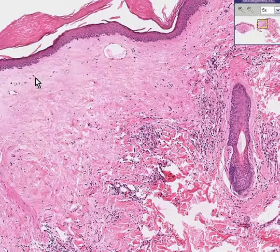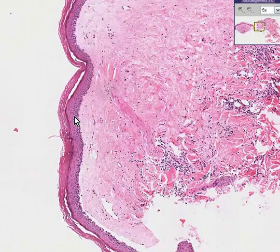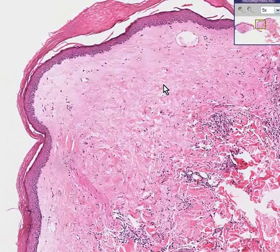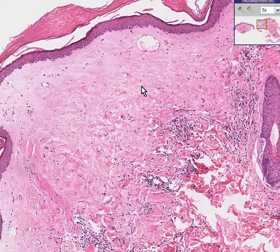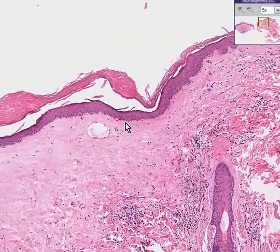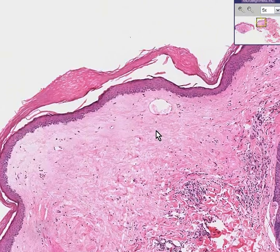The tricky part is the atrophicus part. Very often in this disease, besides having sclerotic dermis, you have an atrophy of the epidermis, and that would explain the atrophic part. However, some forms of Lichen sclerosis et atrophicus wind up having hyperplastic or hyperkeratotic epidermis, like you see here.